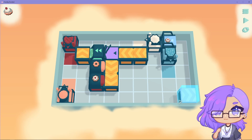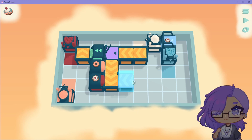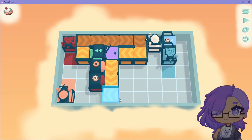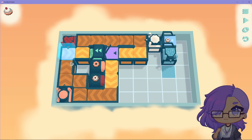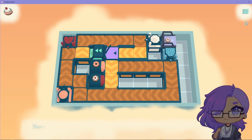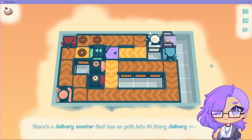What? What is going on here? We have the bumpers and the splitter. Oh my god. So we're starting from here. We have to go up. This splits left and right. So I'm just gonna see if this works out first. Testing out the theory. There's a delivery counter that has no path into it — oh shoot! Every delivery counter needs to get a donut.